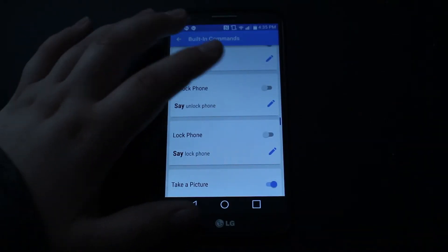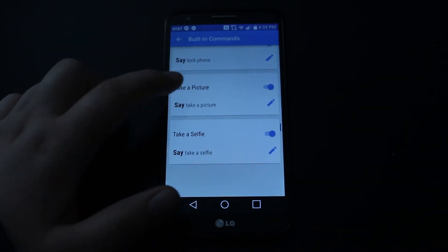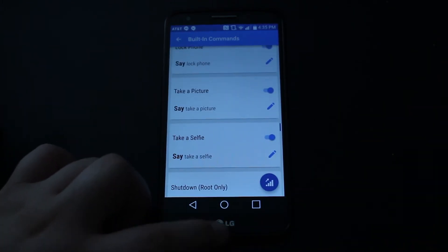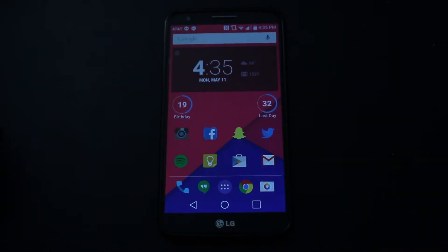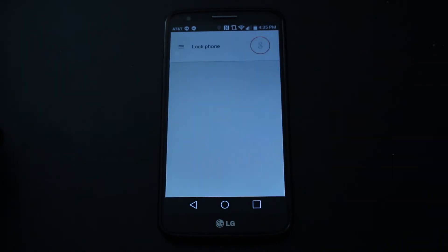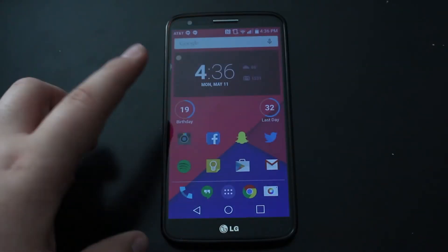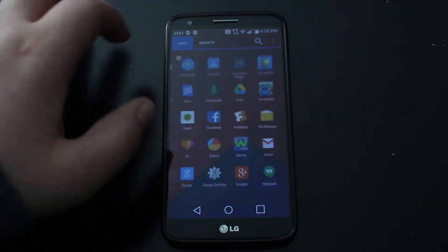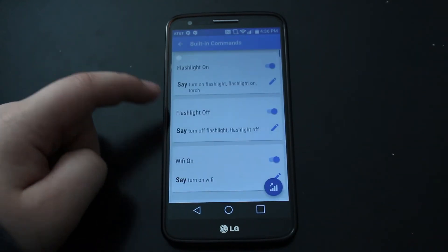Alright — unlock phone, let's try that, and lock phone. Take a selfie — that's kind of cool. Okay Google, lock phone. See, it doesn't work. A lot of them don't work, but it's nice for the ones that do work, like the flashlight on.